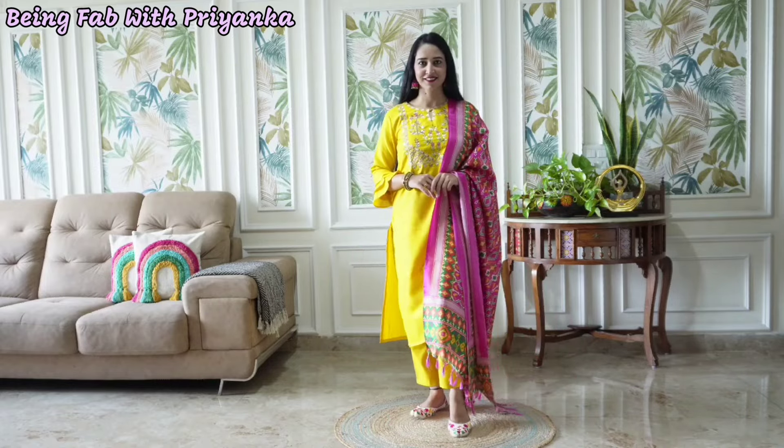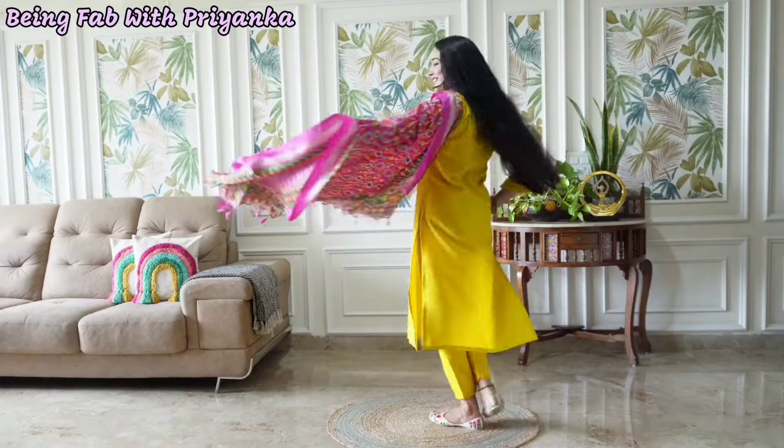All the outfits that I have shared with you — you will find the links in the description box. I hope you enjoyed watching this video. If you did, then don't forget to like, share and subscribe to my channel. I'll see you in my next one. Bye bye and take care.